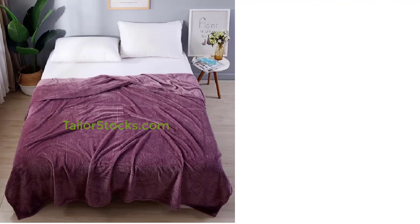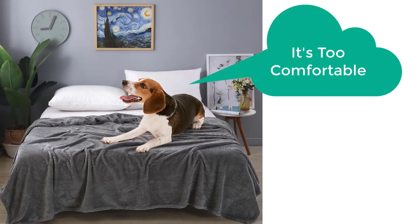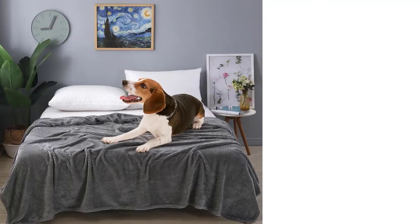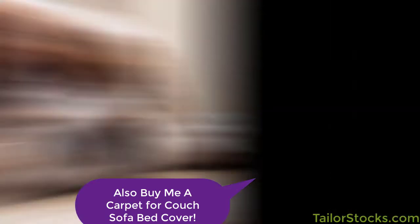This dog blanket is best for you and your dog. It offers the best protection against scratches, fur, and shedding of your dogs, and it will keep your pet comfortable and protected even in cold weather. Hurry up, place your order now before the sale ends or the stock runs out — your product is just a few clicks away from you.